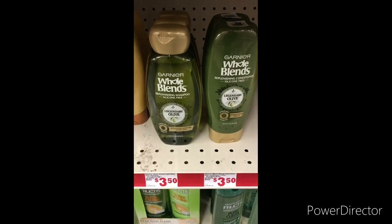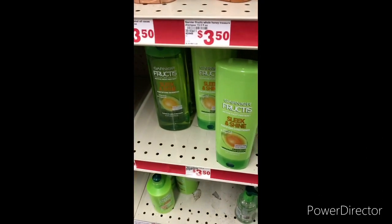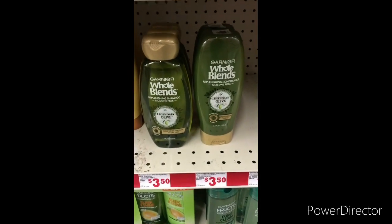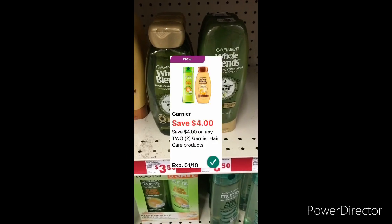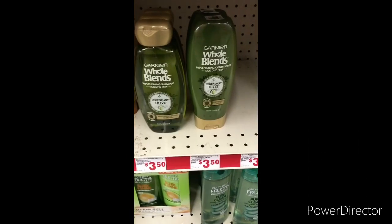The next item I'm going to grab is Garnier Whole Blends or Garnier Fructis. They are $3.50 each, and if you grab two that will be seven dollars. You can use that four-dollars-off-two Garnier Whole Blends or Fructis digital coupon, bringing them down to only $1.50 each.